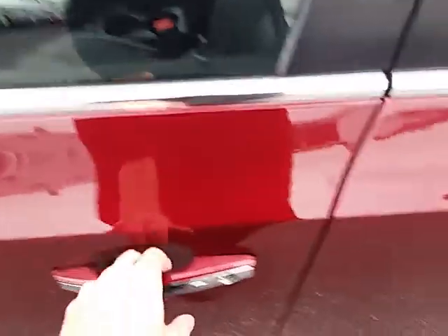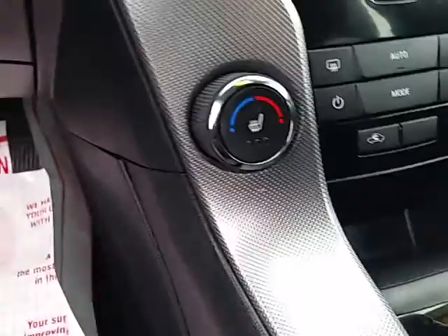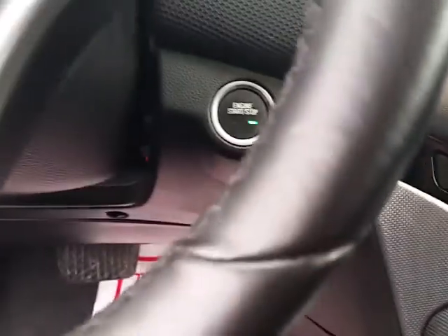It's got keyless entry, power windows and locks, leather seating surfaces, heated seats with dual climate control electronic. It's got the touchscreen radio system, only has 20,000 miles on it, push-button start, fog lamps, and a nice backseat area.